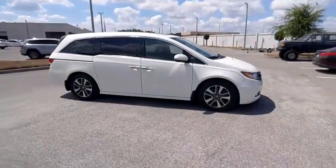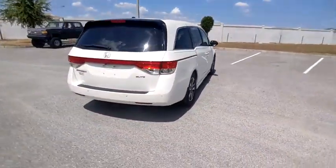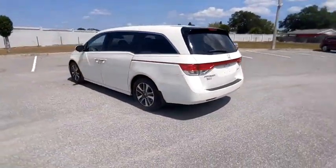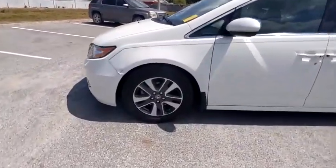Make a great choice today with the 2016 Odyssey. The Honda Odyssey is a showcase of distinguished style, captivating technology, and advanced safety features. A must for all families and is priced below $25,000. This vehicle has less than 100,000 miles.